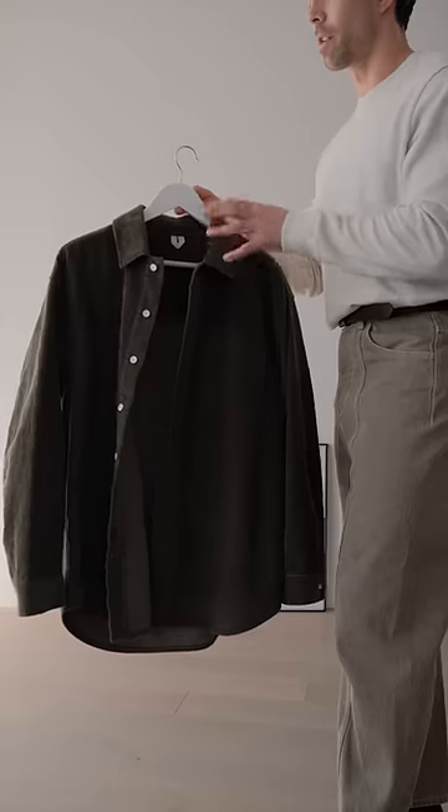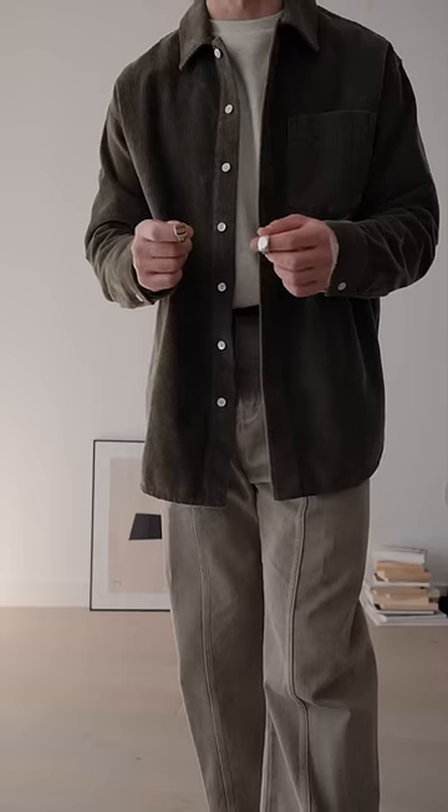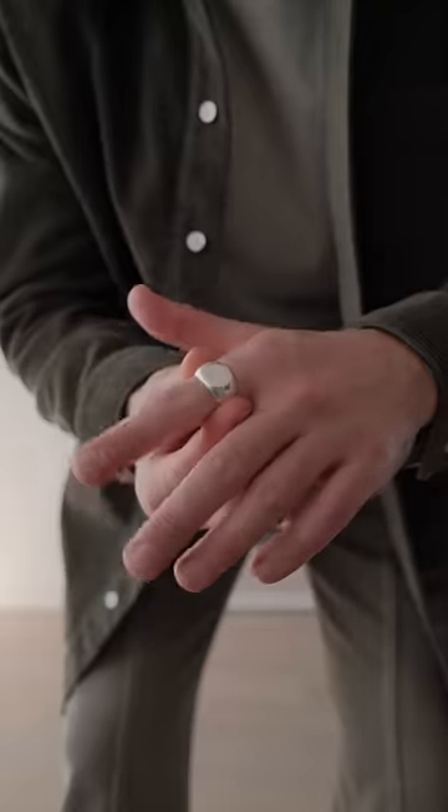Sticking to the earth tones, I'm going for this green corduroy overshirt from Arkyd. Of course, I'm going for the same brands, but if you do have suggestions of others, let me know in the comments.